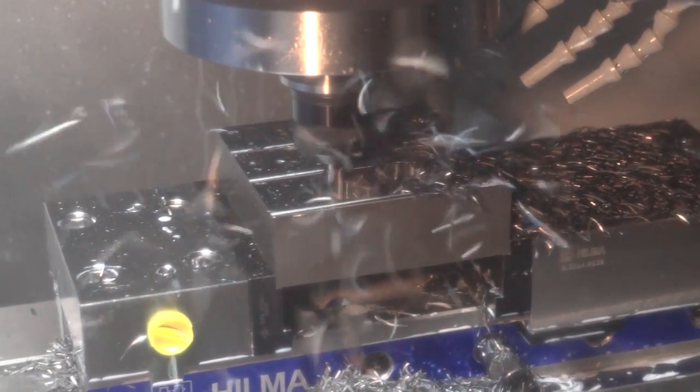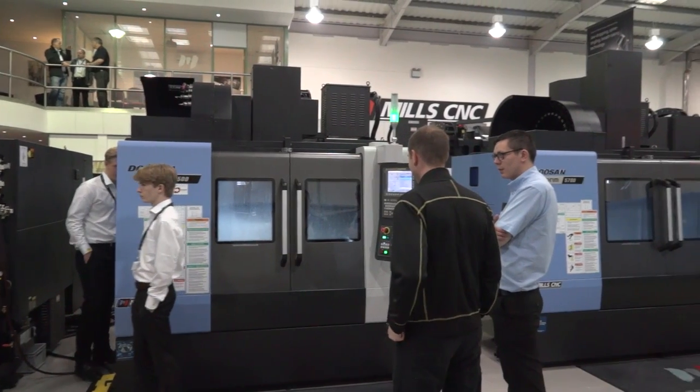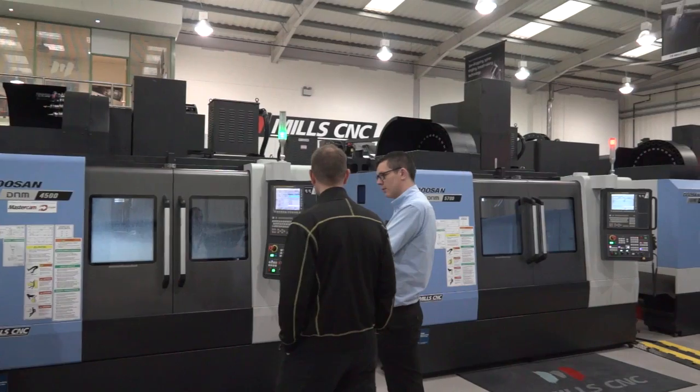It's very good. Using it with Seiko tooling as well, which seems to work very well with this method. Have you been impressed with the facility here at Mills? Yes, very welcoming and very impressed with the bacon roll when we arrived.